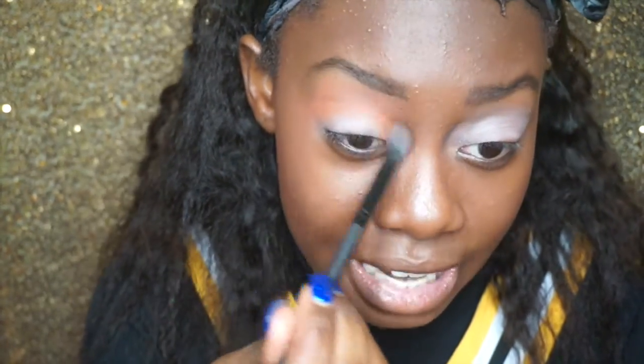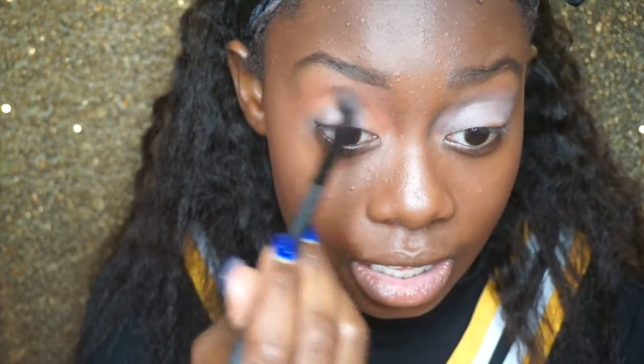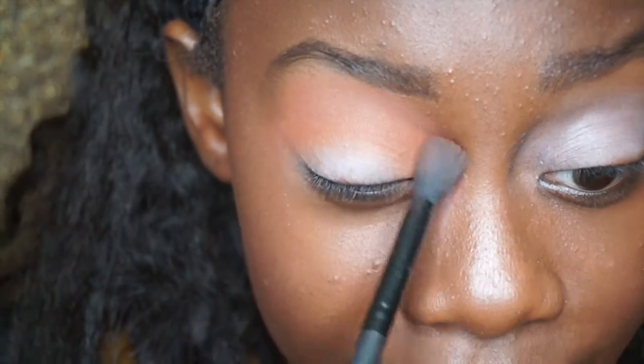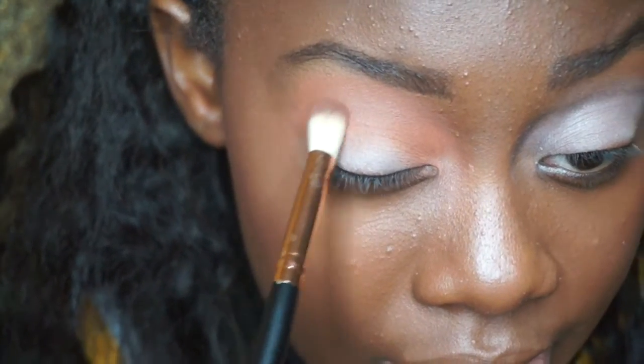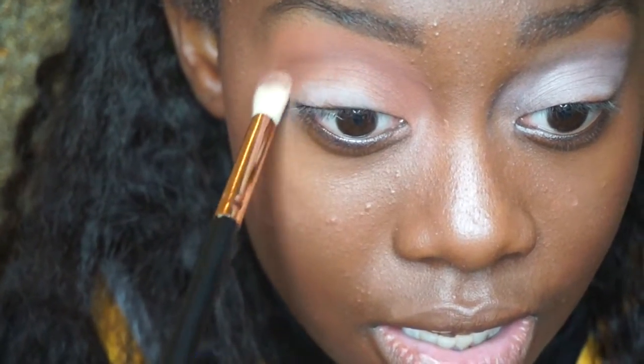After you have a nice wash of orange, you want to go into your brown. I'm going to switch to these brushes I got on Amazon — I love them, they're so good and only like $10. I'm going to go into the dark brown shade and work that into the crease as well to add some depth.